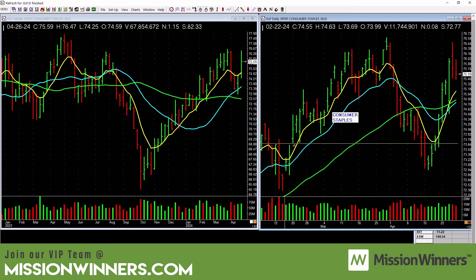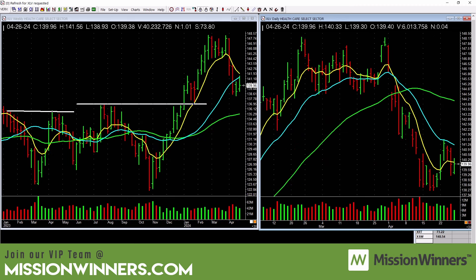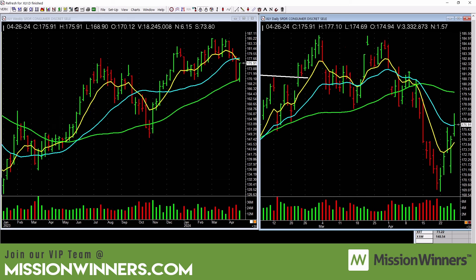Consumer staples are picking up. I do like this longer base on the weekly, but it ran up and tailed off pretty hard. It needs to show power through there. You could punch up XLP to see what leading stocks are in the group. Healthcare — stay away. There's no power there — just stay away from healthcare stocks. Consumer discretionary is really lagging — stay away. You don't have to overthink it.